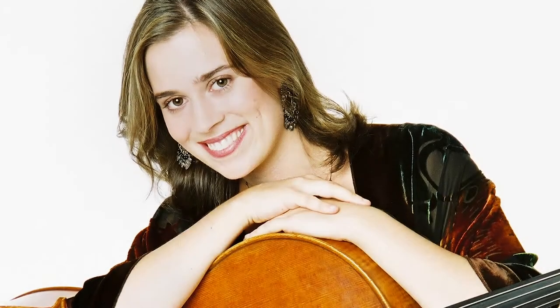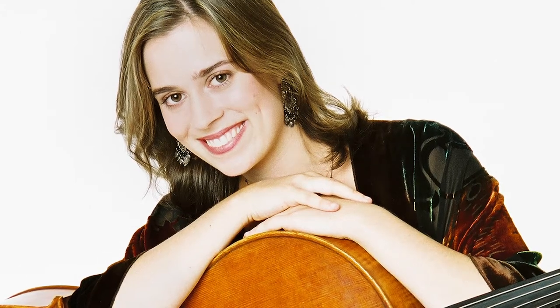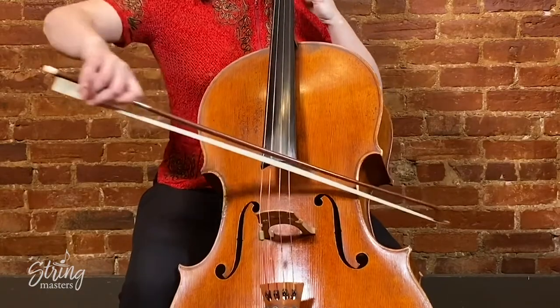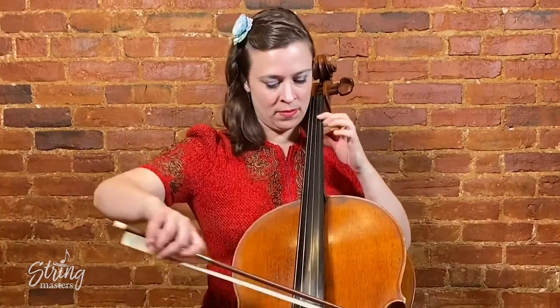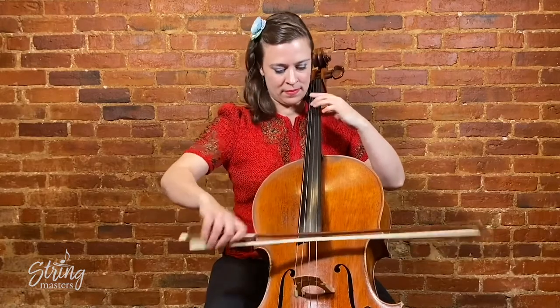Hi, this is Natalie Haas for Stringmasters. I started playing classical music and did that all through college, and I still love playing Bach occasionally, but most of what I do now is folk music and especially that related to the fiddle. I spend most of my time playing music from the Celtic world, and I love American old-time music and Scandinavian folk music as well.